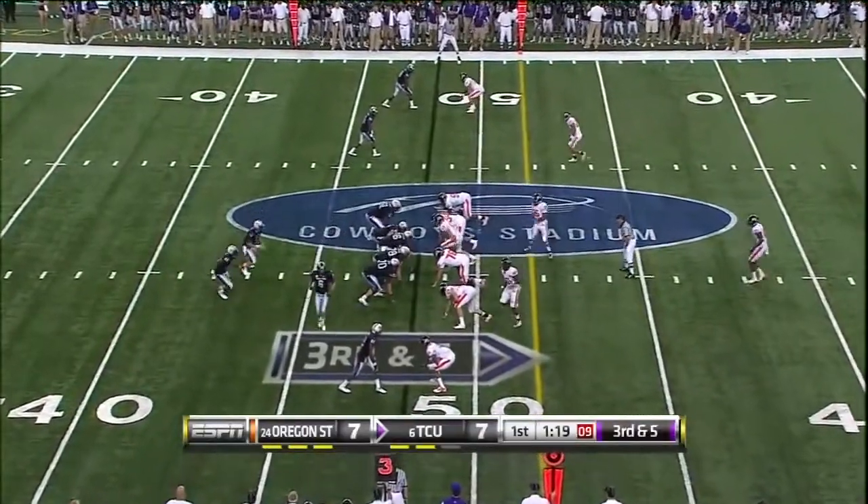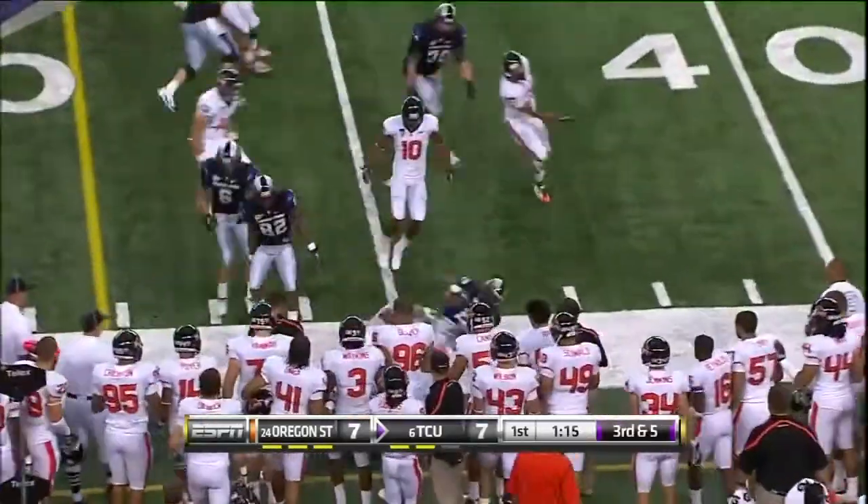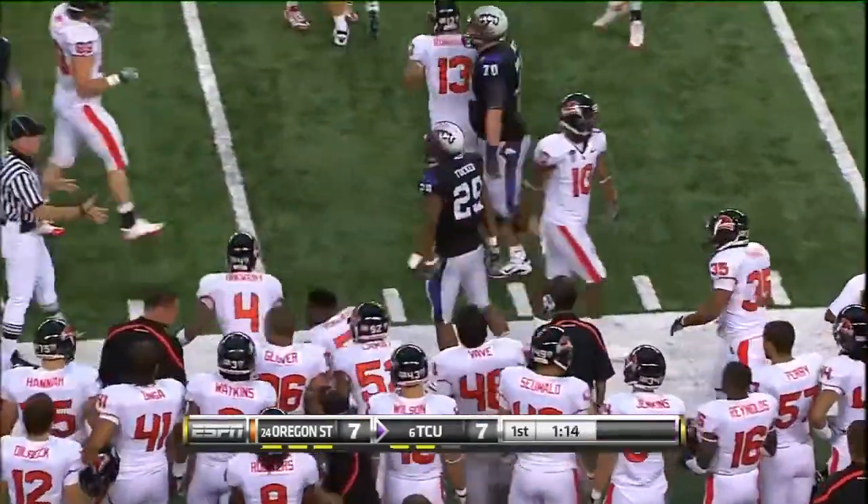Third down. Tucker is in the backfield with Dalton. Option — Tucker gets the pitch, Tucker gets the first down. Again showing their versatility.